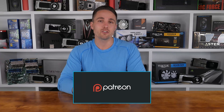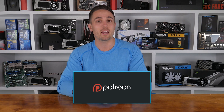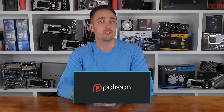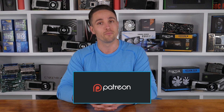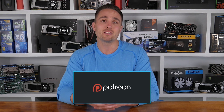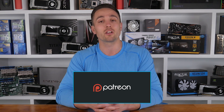YouTubers like me depend on your support to continue improving the quality and content of our videos. To support the channel directly, consider becoming a Patron to get access to a heap of cool rewards and exclusive giveaways. You can also check prices and buy the products covered in this video through the Amazon links in the description below. Thank you kindly for supporting me and the Hardware Unboxed channel — I really do appreciate it, and I'll continue working hard to keep producing the content you enjoy.